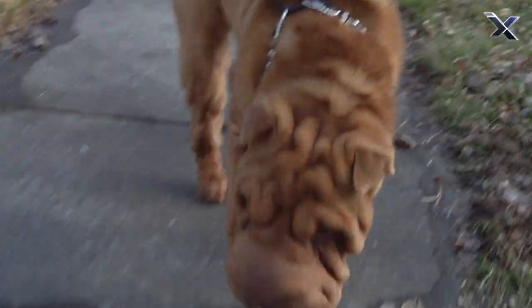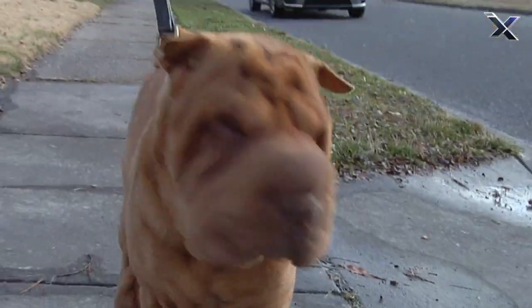Having a lot of loose skin did serve a purpose for them. So if they ever did get bit by a boar during a hunt, there's so much extra skin that they can actually turn around and bite back.